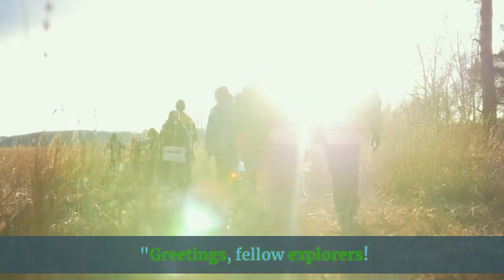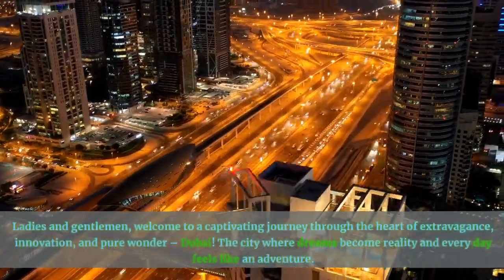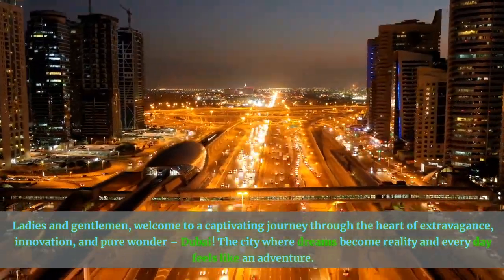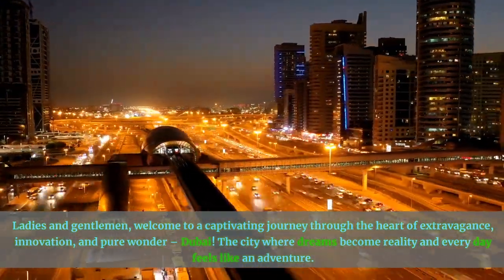Greetings, fellow explorers. Ladies and gentlemen, welcome to a captivating journey through the heart of extravagance, innovation, and pure wonder — Dubai.